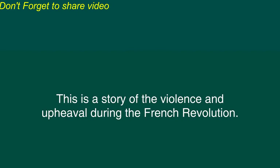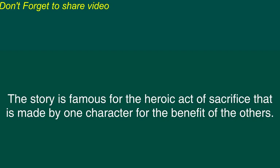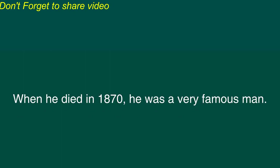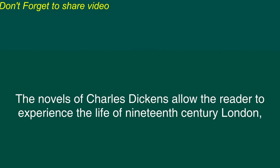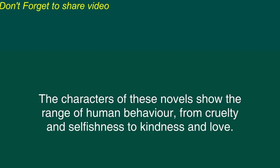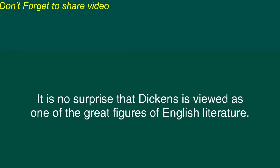Another famous novel of Dickens is A Tale of Two Cities. This is a story of the violence and upheaval during the French Revolution. The story is famous for the heroic act of sacrifice that is made by one character for the benefit of the others. Dickens was famous as a public speaker and large crowds assembled to hear his performances. When he died in 1870, he was a very famous man. The novels of Charles Dickens allow the reader to experience the life of 19th century London, showing the poverty and injustice that were so common. The characters of these novels show the range of human behavior from cruelty and selfishness to kindness and love. It is no surprise that Dickens is viewed as one of the great figures of English literature.